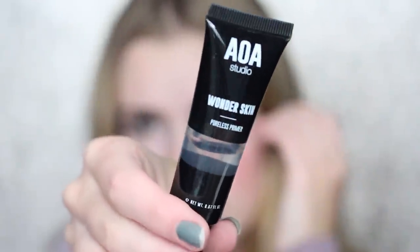The first thing I'm going to use is this AOA Studio Wonderskin Poreless Primer. It's going to help with pores and make the makeup sit better. It feels really, really smooth — not very silicone-y — and a little goes a long way. It does feel a bit tacky after a couple seconds. I'm going to try and really make all these products work because I want more affordable alternatives for you guys, so fingers crossed that these are awesome.